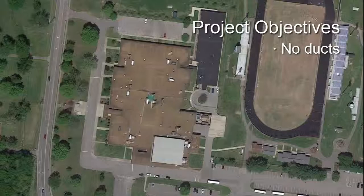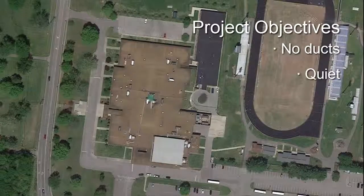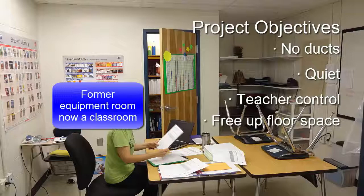They chose a system that would need no ducts for conditioned hot and cool air, would keep the classrooms quiet, would let teachers control their individual classrooms' temperature, and would use no floor space for equipment.